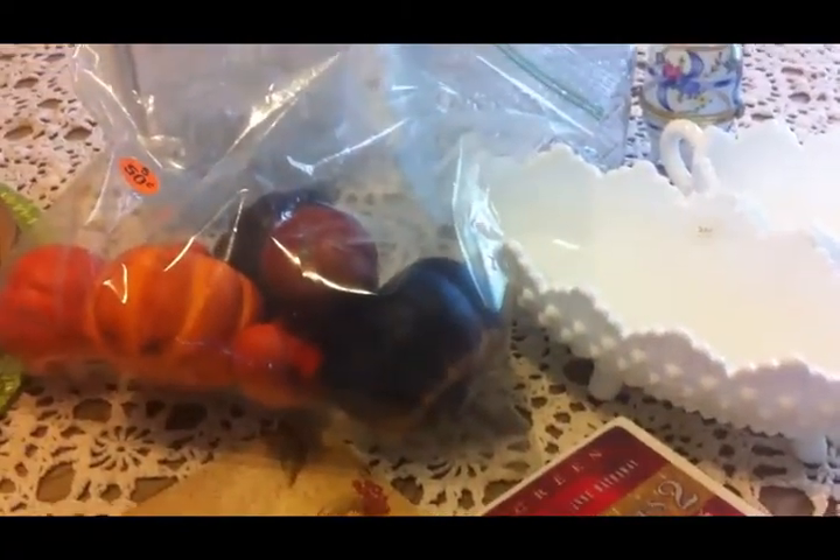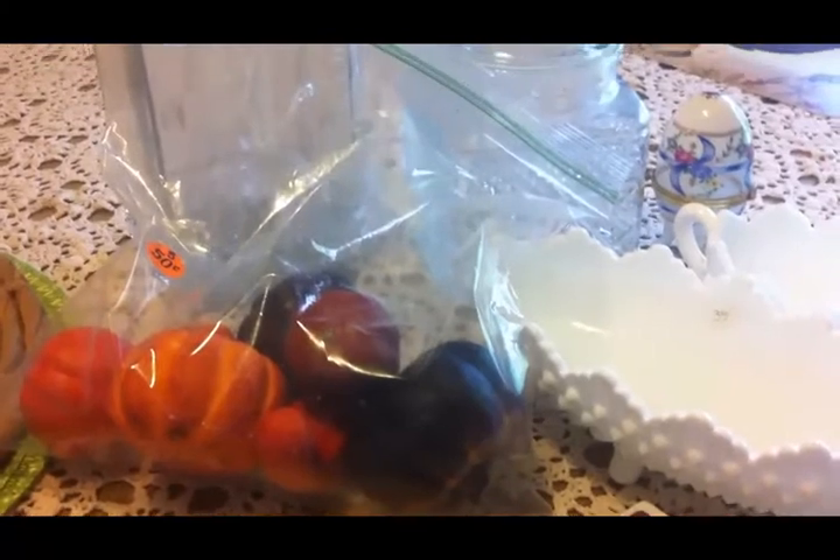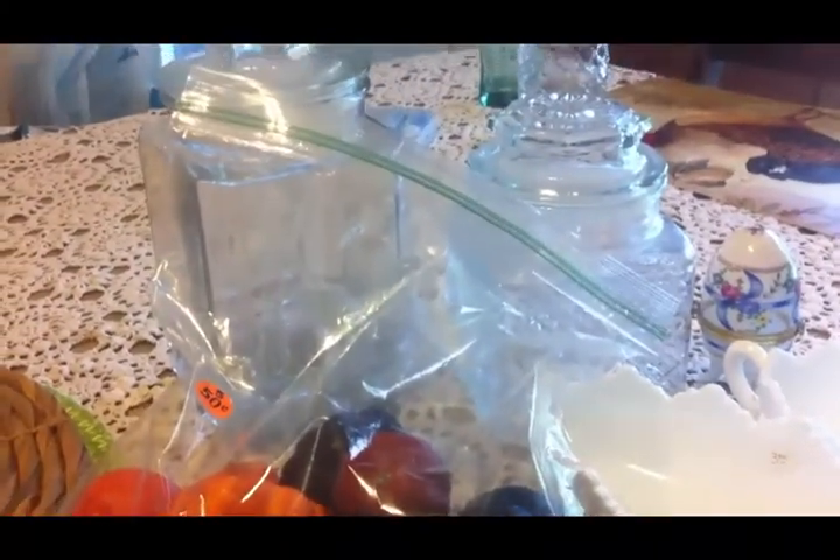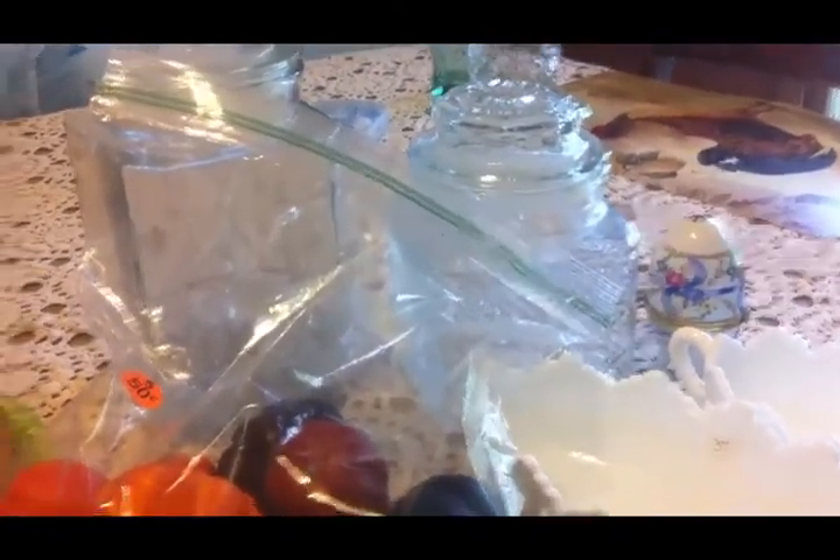I have a small garage sale haul for you today. One of the towns nearby was having town-wide garage sales. We went but we didn't really find a whole lot. It was kind of a rainy morning and so there weren't that many sales. Sometimes some of the things people try to sell — I don't know what they're thinking. But I did find a few things so I wanted to show you.